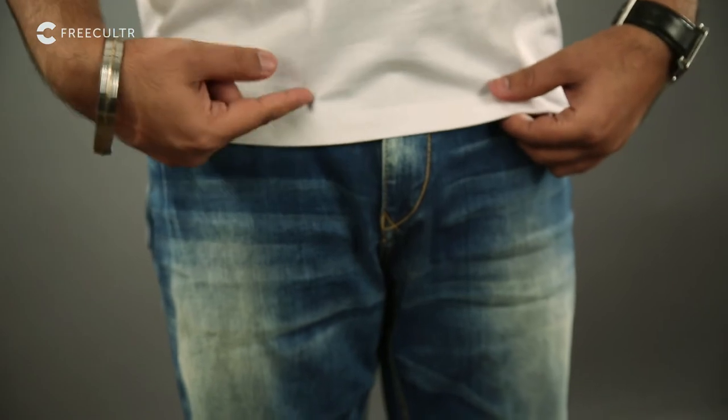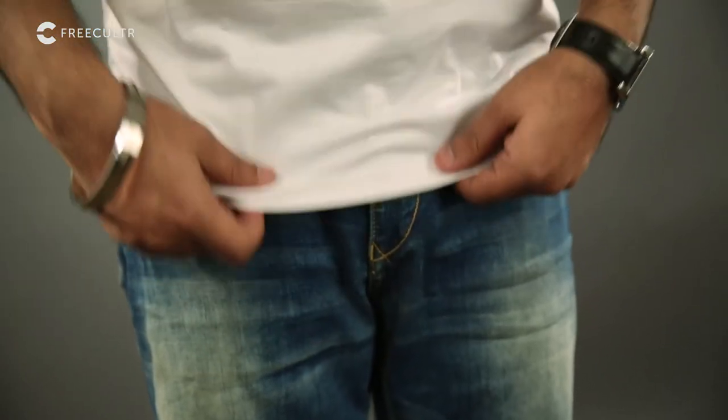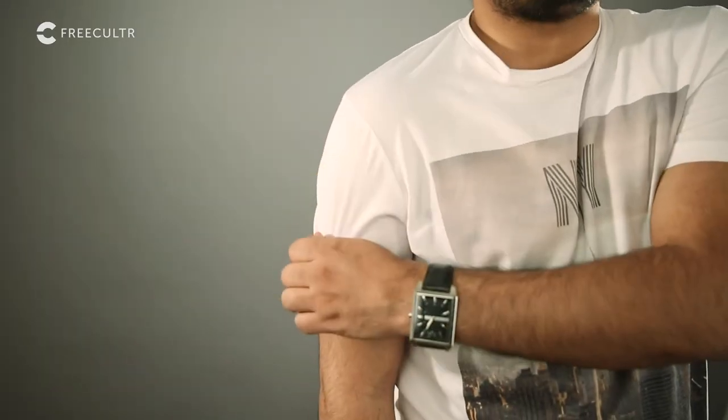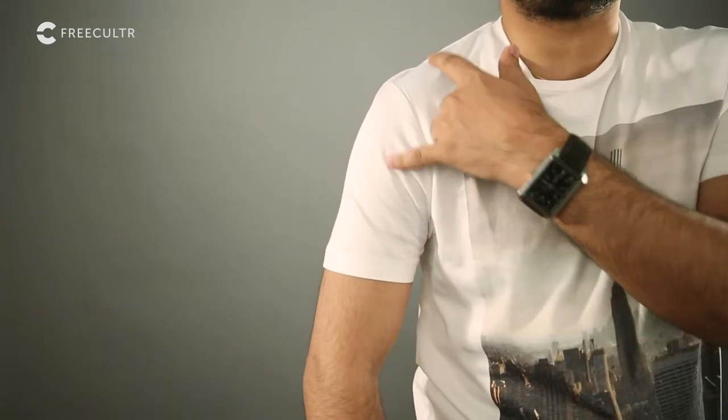The bottom of the t-shirt should fall an inch past your waist but no further than halfway down your fly. The shoulder seams should never hang below the shoulder — they should not be here. And on a normal t-shirt, the sleeves should be halfway between the shoulder and elbow.